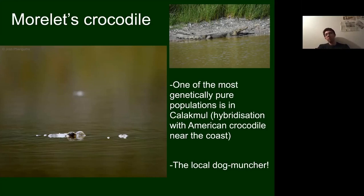The crocodile pictured here was living in a man-made aguada close to a village. A local boy told us the crocodile had been eating all the dogs in the village. Looking around the edge of the aguada in the soft mud, you could see a lot of dog footprints going into the water but rarely any leaving — earning it the nickname 'the local dog muncher'.